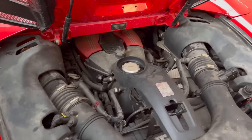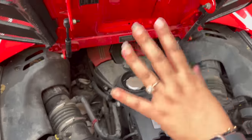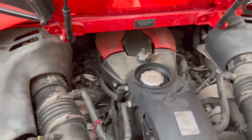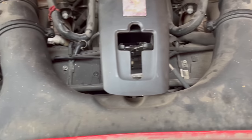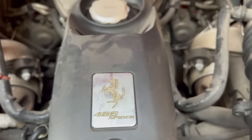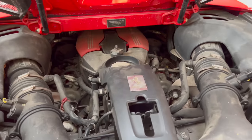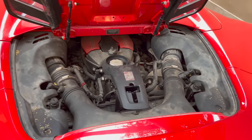You get a V8 twin turbocharged petrol engine. It is 488cc per cylinder — that's why the car is called the 488. This engine produces 661 horsepower and 760 Nm of torque. Think about it — 661 hp, and that's why 0-100 kmh is done in only 3 seconds.